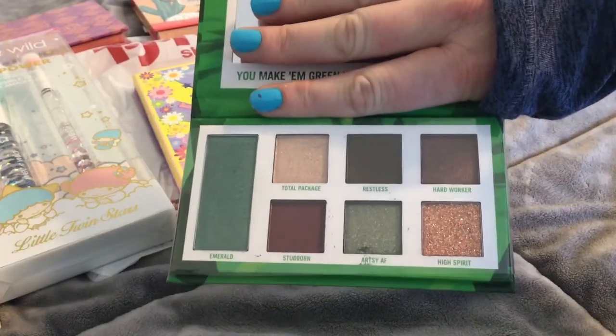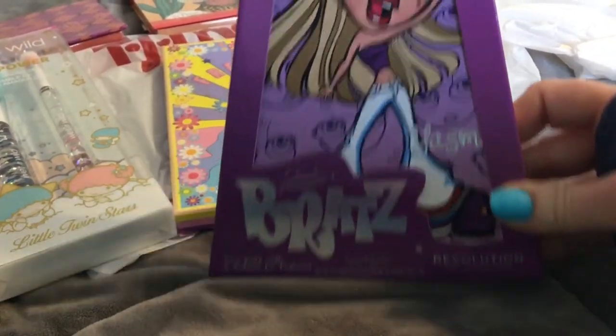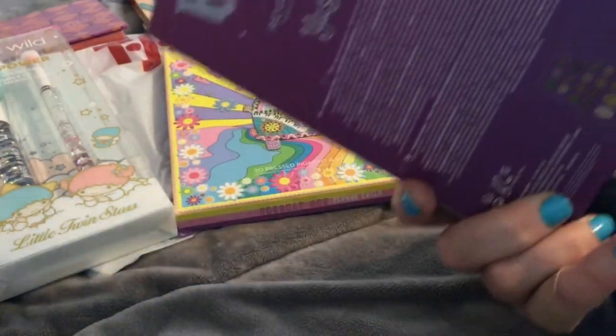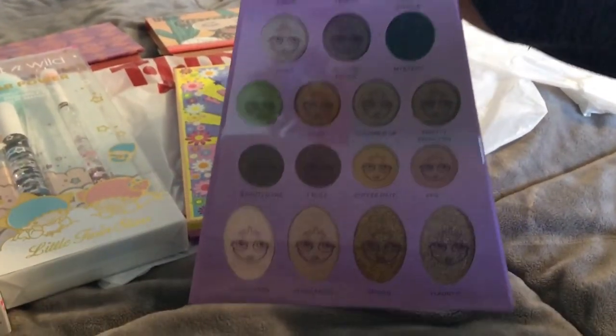I've never seen the emerald one before, so I'm like ooh that's pretty. We have the Bratz collection — these have invaded. They have all the different people and they are $6.99 a piece. It's actually really pretty, very strange shape though.